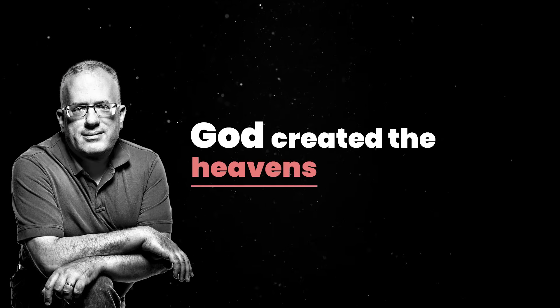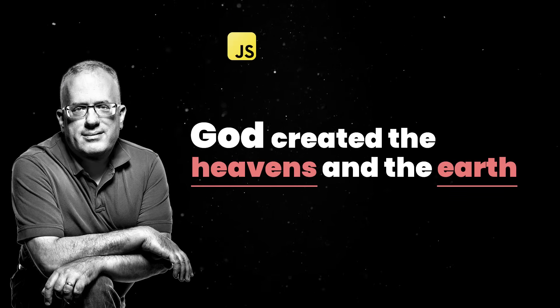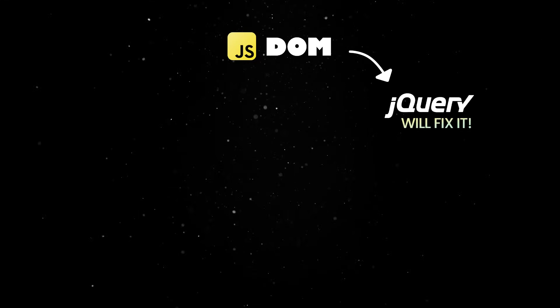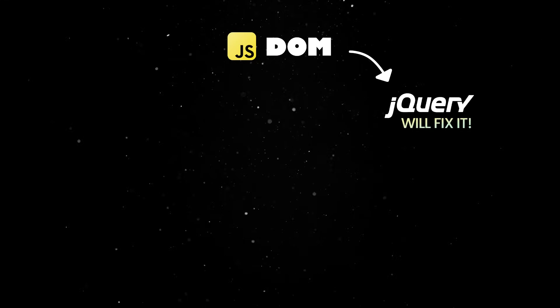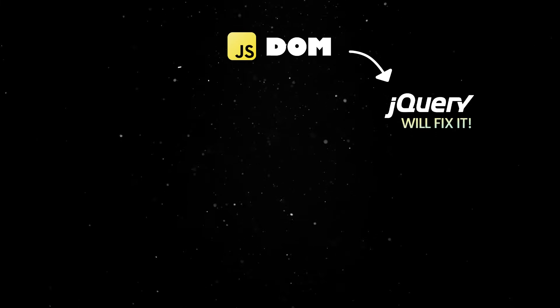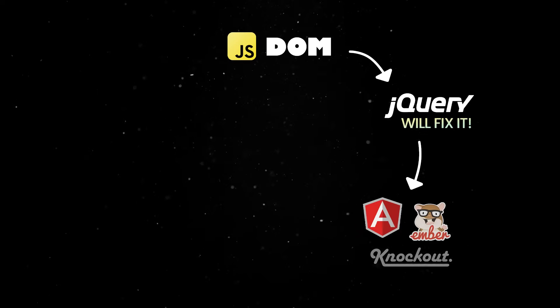In the beginning, God created the heavens and the earth, also known as JavaScript and the DOM. The whole thing was a bit rushed, so jQuery tried to fix some of the problems. Then, proving they are not the sharpest tool in the shed, web developers decided to bet everything on this crude, rudimentary environment, and a bunch of front-end frameworks were born.